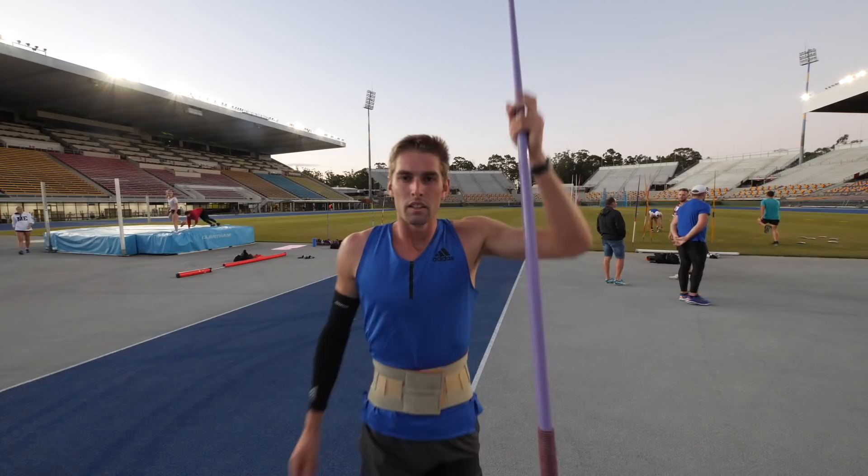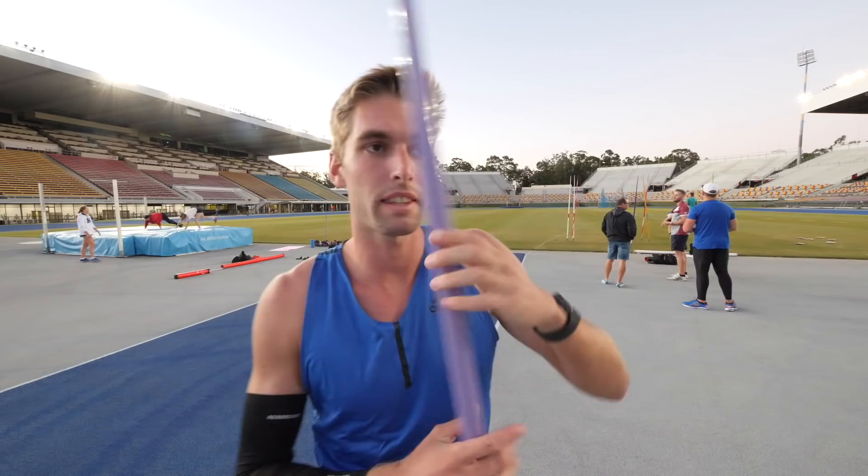The goal for the javelin is to keep my arm nice and long, create length, and then block with a straight leg. That's something we've started to think about over the last few weeks. Blocking with a straight leg feels very uncomfortable at the moment, but hopefully we will get better today.